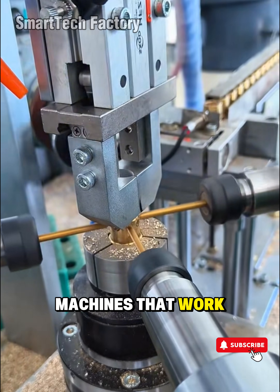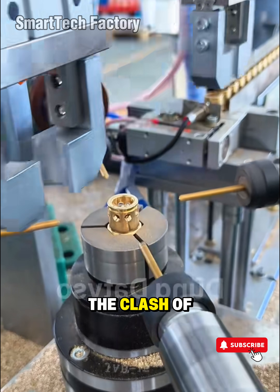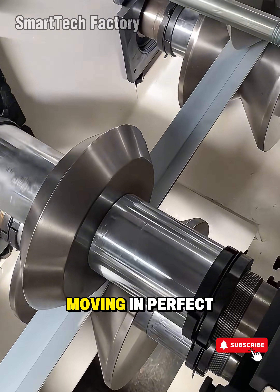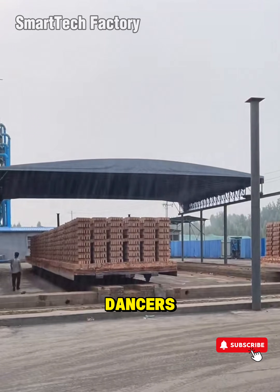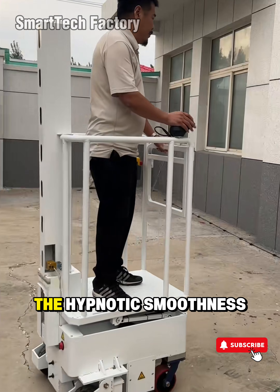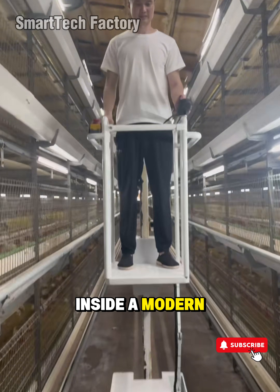Genius Factory Machines That Work So Smooth It's Hypnotic, Part 2. Between the clash of steel on steel, under the cold glow of robotic arms moving in perfect rhythm like metallic dancers, there's something that makes every tech lover stop for a moment. The hypnotic smoothness of genius machines inside a modern factory.